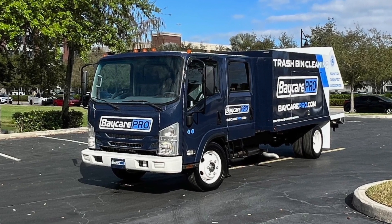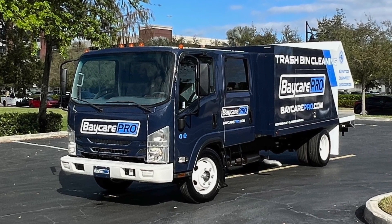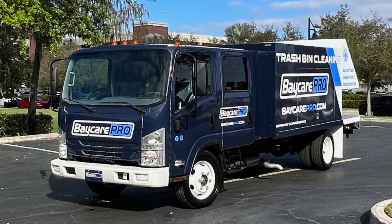That is something that we tell all of our prospects and clients — you need to make sure you're servicing a tight area so that you are as efficient as possible when you're out on the road.